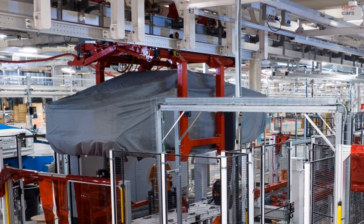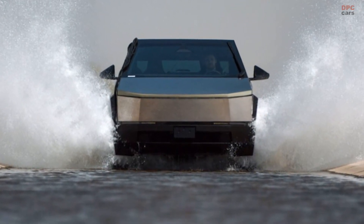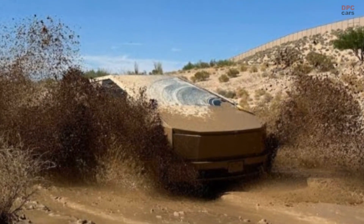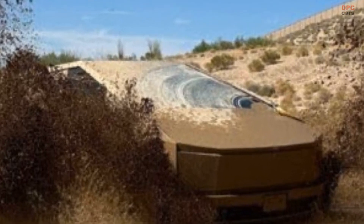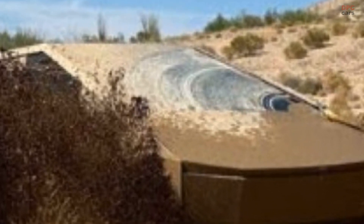Recent images have been released showcasing the Cybertruck in various testing phases and on the assembly line at the Texas facility. One noteworthy detail in a photo taken in a muddy environment is the limited coverage provided by the single wiper for the front passenger, which could potentially be a source of frustration during extended rainy road trips.